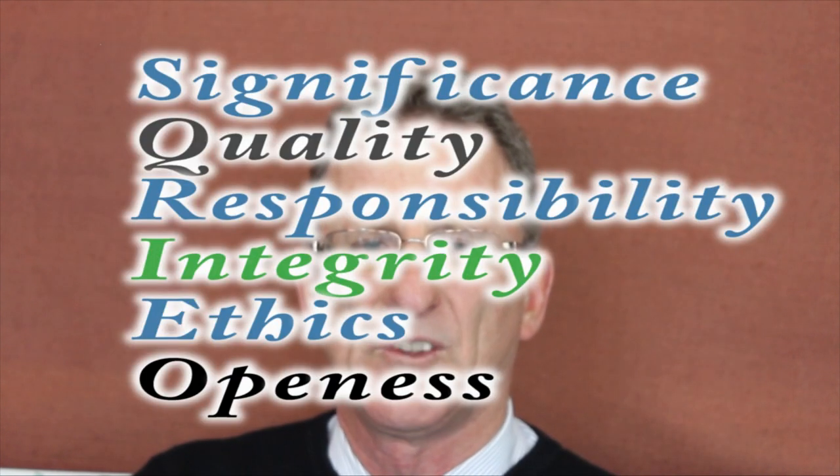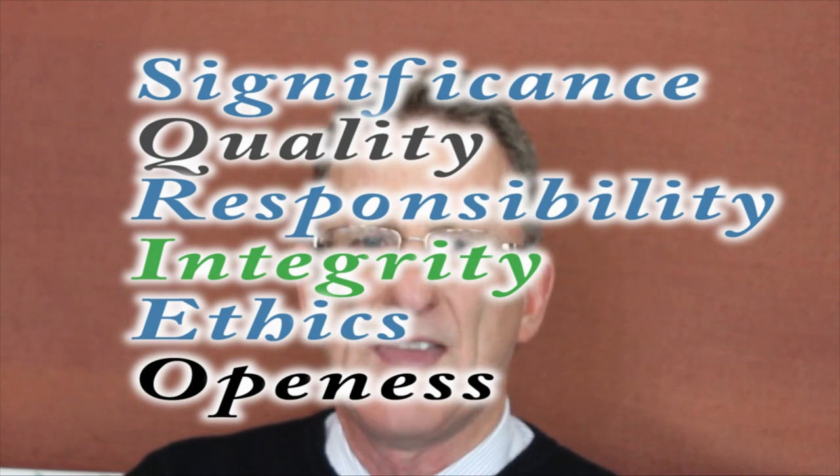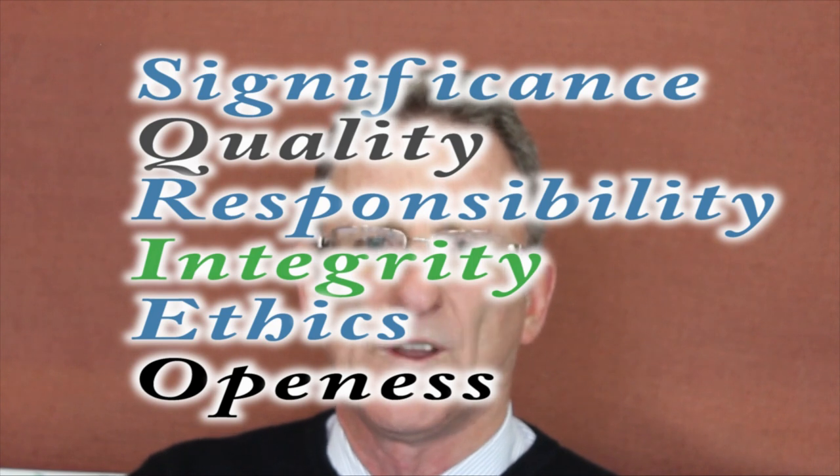The implementation of this model is based on our operating principles of significance, quality, responsibility, integrity, ethics, and openness.